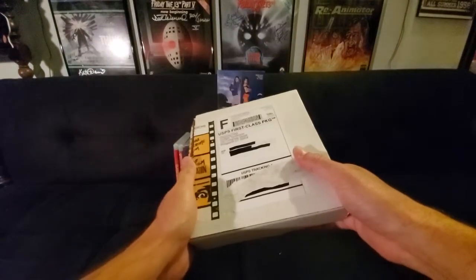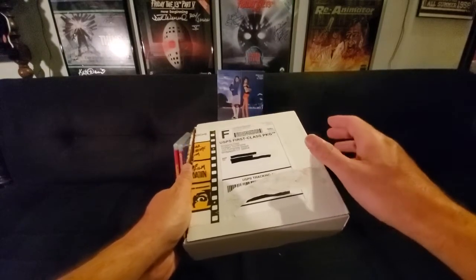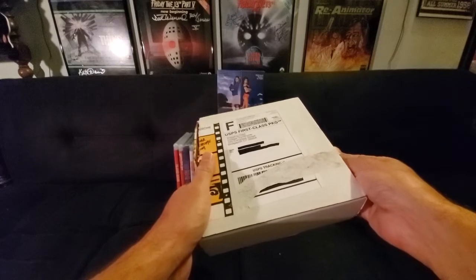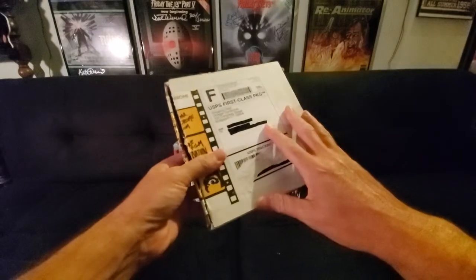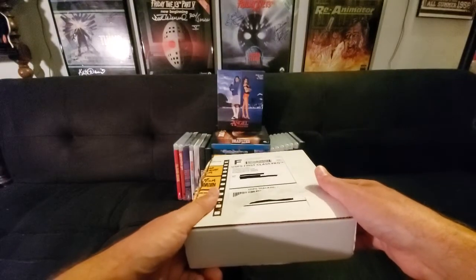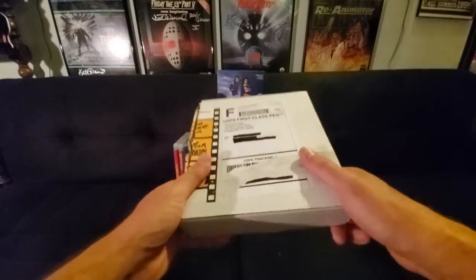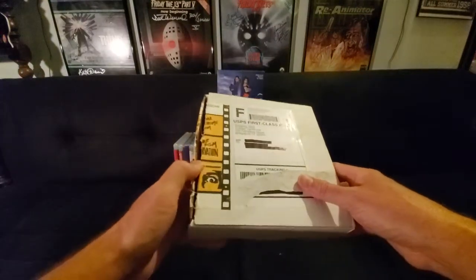The best thing that Vinegar Syndrome does — and I hate them for it — is that they count down the amount of copies they have left for their titles. So you know exactly how many limited edition slipcovers there are versus standard editions. This particular movie, I figured I didn't really need it, so I waited. Kept my eye on it — numbers were below 100, below 50, below 30. So I had to snag it. Right now if you go on the site, only the standard editions are left, so I'm glad I picked it up.